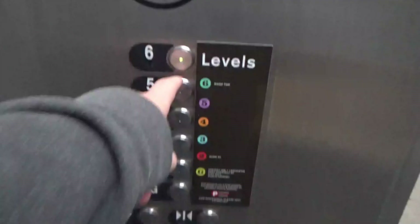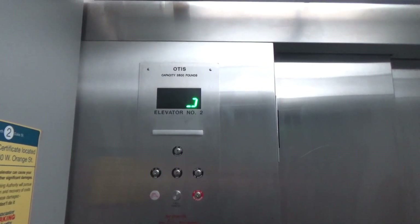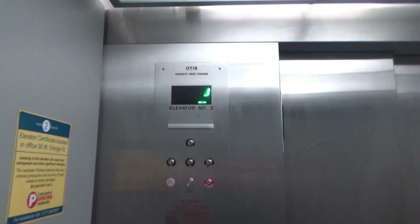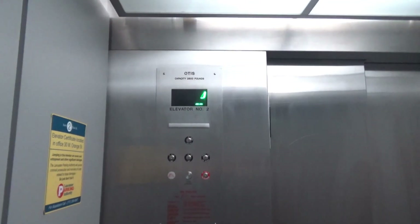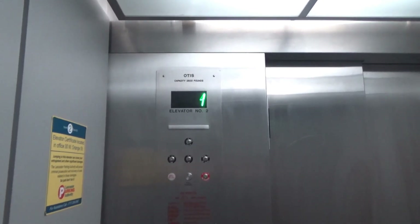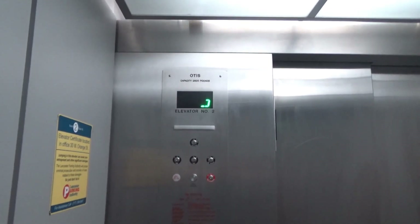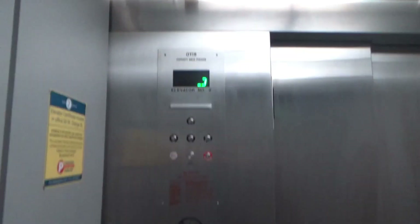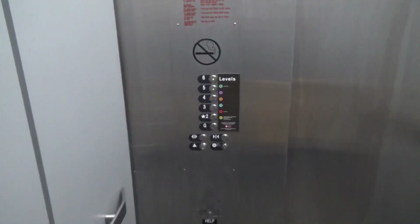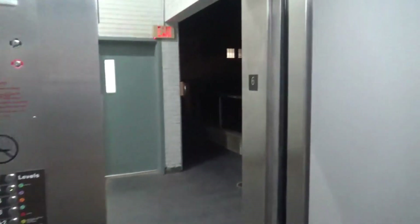Alright, so we're up to floor 6. Listen to this drive power motor. Oh, that's not good — this thing is low on oil.